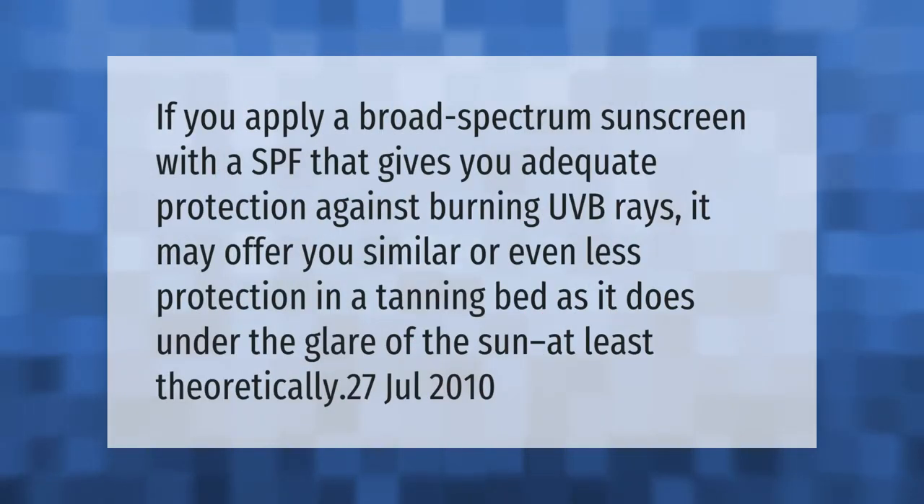If you apply a broad spectrum sunscreen with an SPF that gives you adequate protection against burning UVB rays, it may offer you similar or even less protection in a tanning bed as it does under the glare of the sun — at least theoretically.